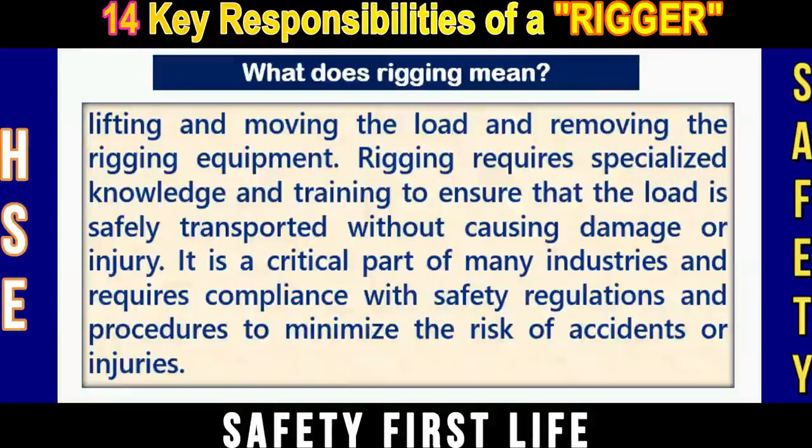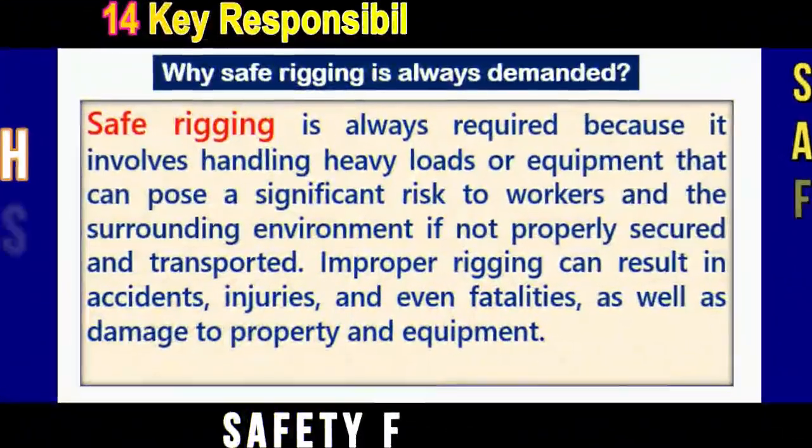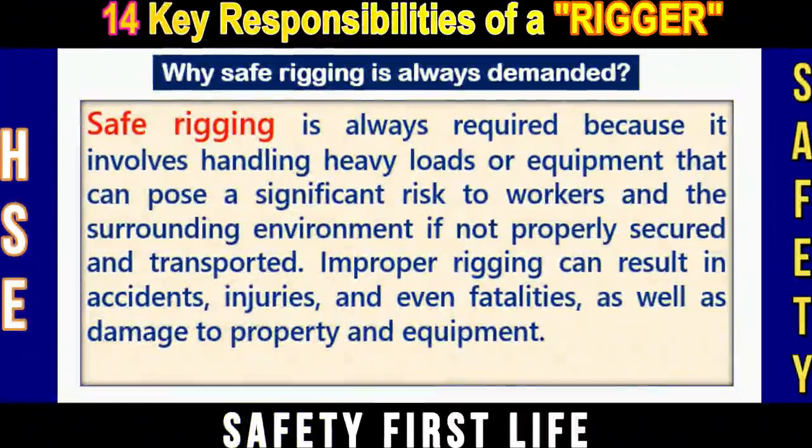This is a short introduction of rigging. Let us understand now what is safe rigging and why safe rigging is always demanded.